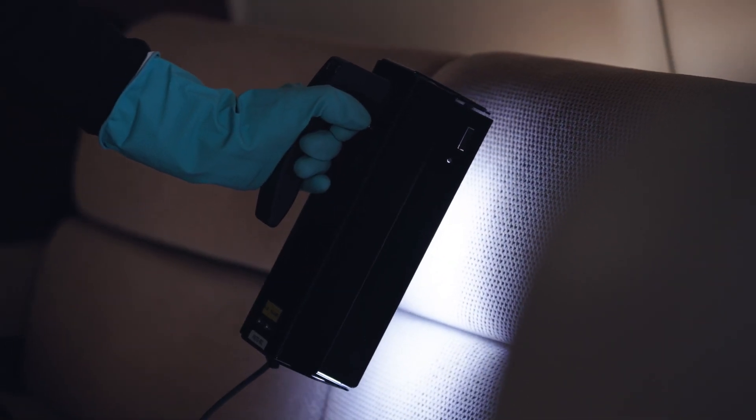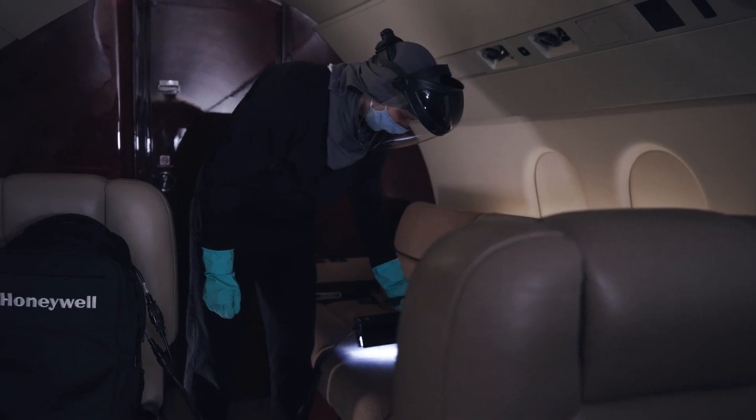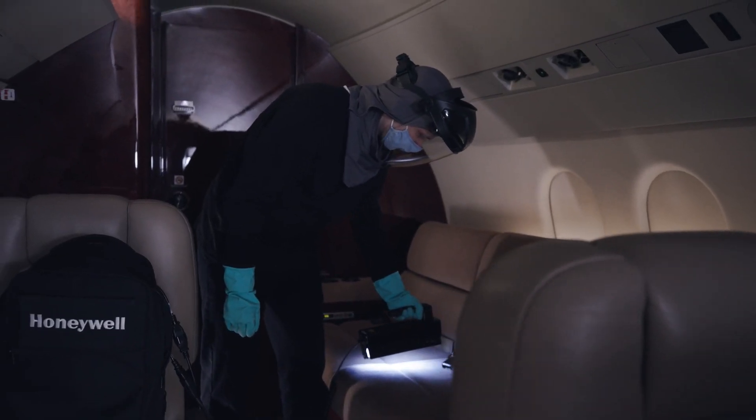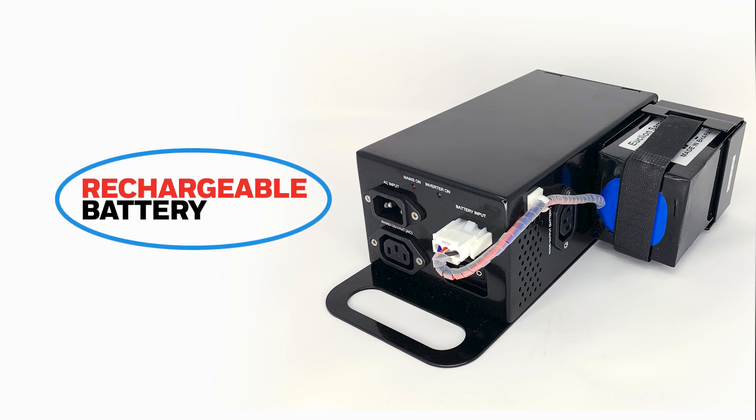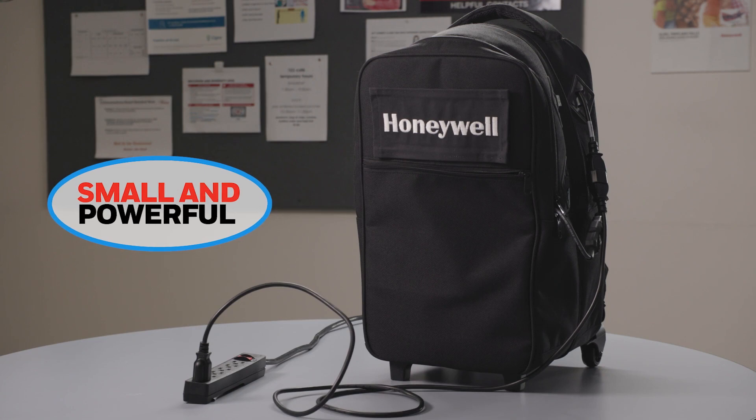The wand is easy to use, with an extendable cord to enable use up to 12 feet from the carrying case. Its rechargeable battery lasts for up to three hours of steady usage and only takes around three hours to fully charge.